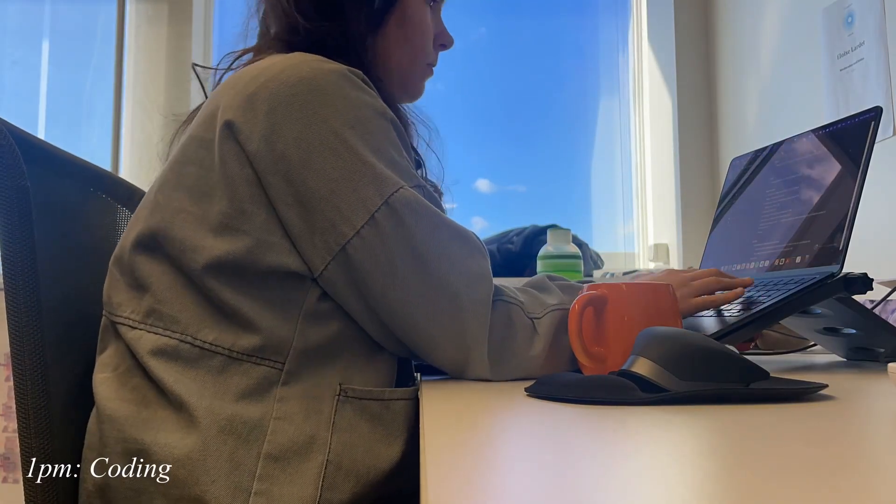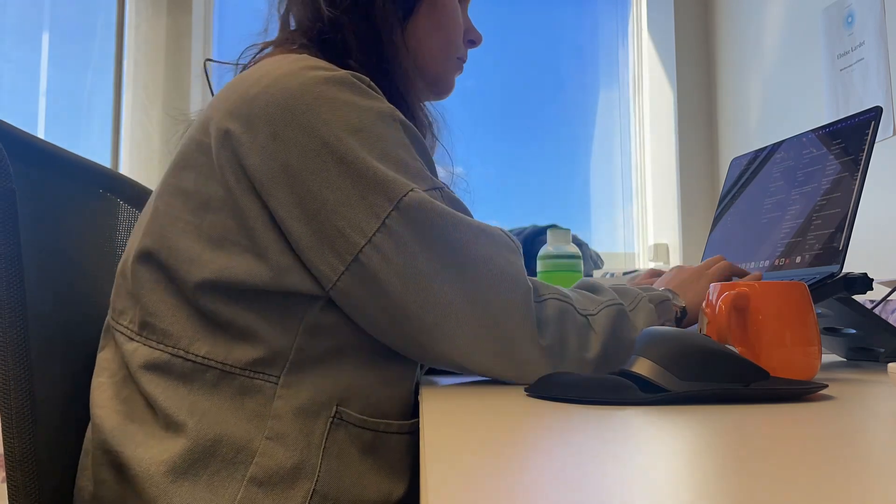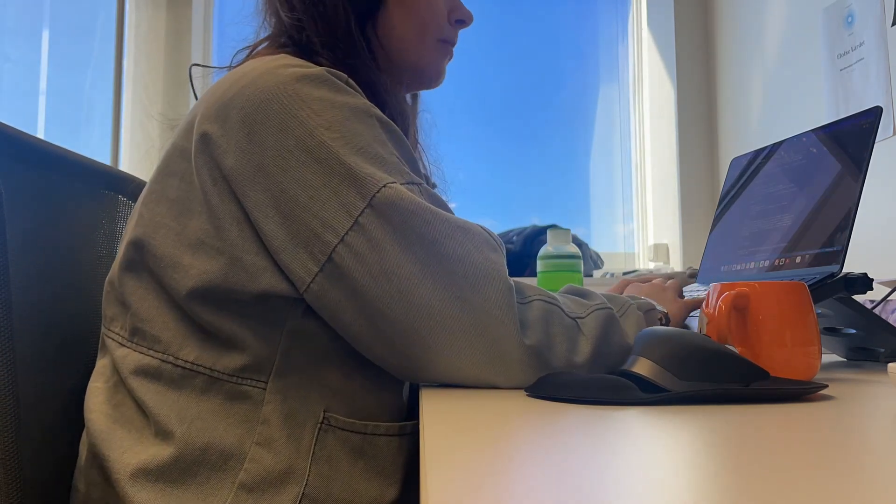After my post-lunch caffeine boost I spent the rest of the afternoon coding. Today I was trying to implement a new nearest neighbours algorithm into my code.